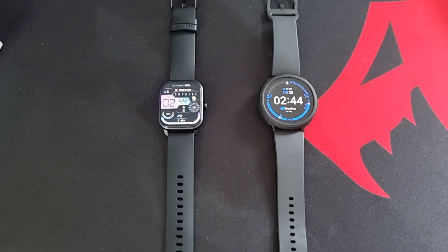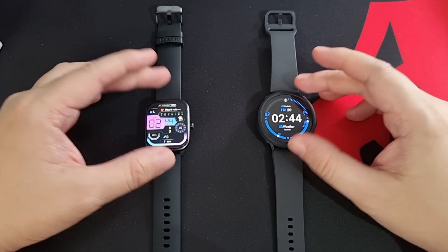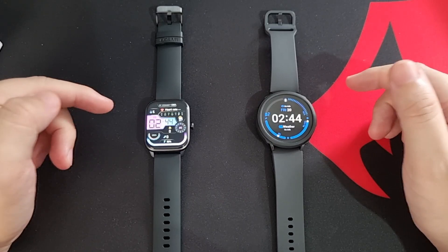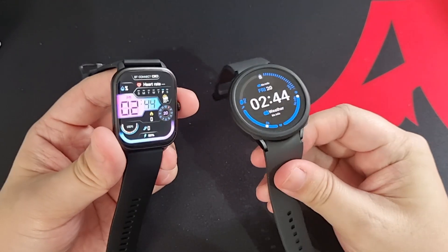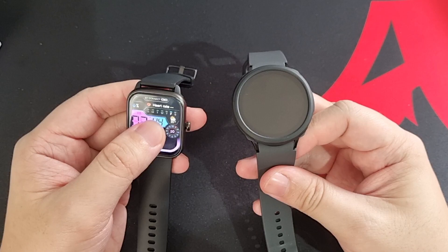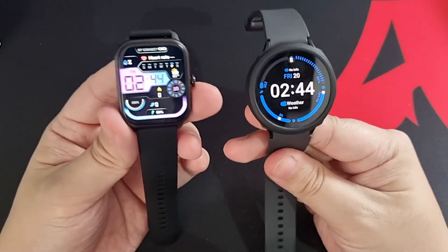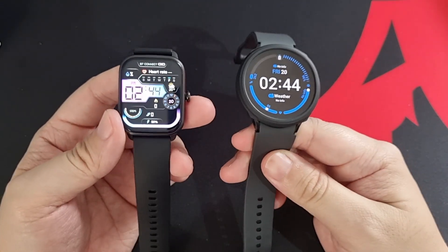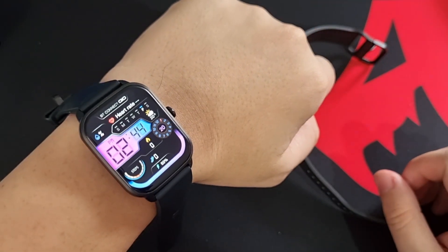For a quick comparison, on my right is the Galaxy Watch 5. Personally I would normally go for the Galaxy Watch 5 because of the size, but after using the C61 — because of how lightweight it is and how fluid the screen is — I'm actually inclined to use it more. The Galaxy Watch 5 needs charging after about a day and a half, whereas the C61 can last me a few days on a single charge, which is a big plus.